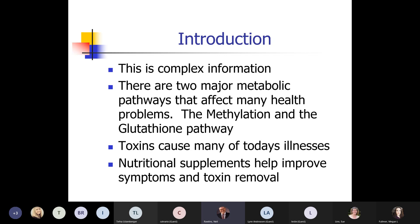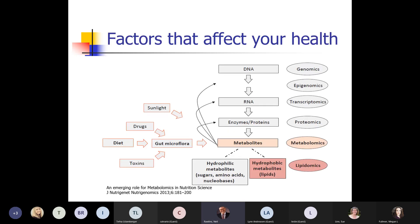Involved in those pathways are many of the things we consider toxins today, like plastic compounds and BPA — these affect these pathways. But what we've been able to determine is that there are a number of nutritional supplements that really help improve the symptoms and also help in removing toxins.